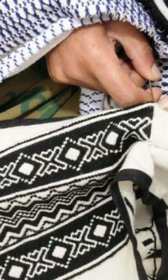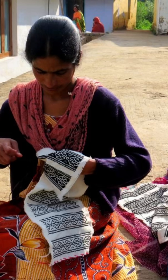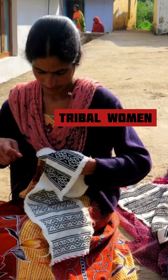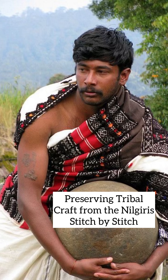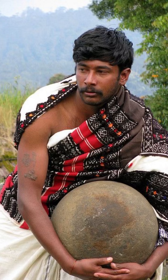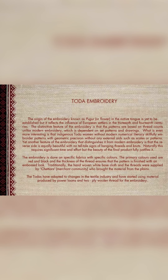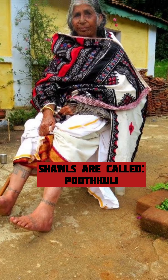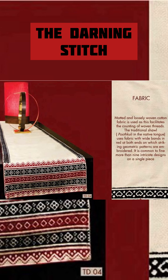Each embroidery tells the story of a particular region. The buffalo horn is an important motif because the buffalo is sacred for the Todas. Other motifs used are the sun, the moon, the stars, the flowers, mountains, valleys, snakes, rabbits, and boxes. Research from the Indian Institute of Science has stated that the Todas have been staying in the Nilgiris for almost 3,500 years. This pastoral tribe has given Tamil Nadu pride in a unique art form, and the embroidery acquired the Geographical Indication tag in 2013.